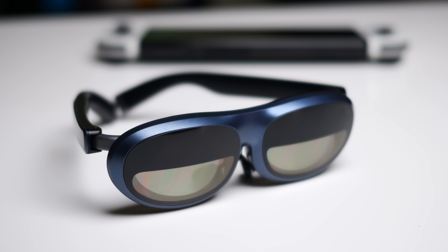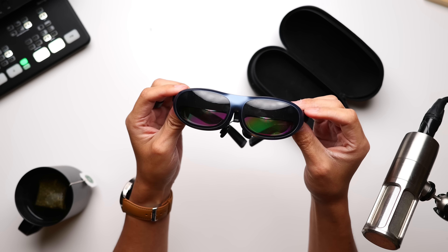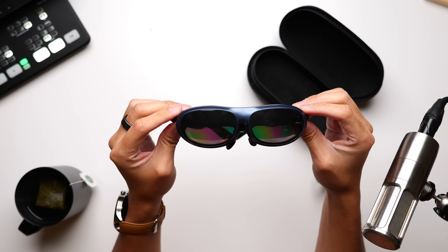Hey, it's Joshua Vergara. These are the Rokid Max. Shout out to Rokid for not only hooking me up with an early look at the Rokid Max, but also for sponsoring this video. Rokid are already pretty well known for their AR glasses, including the previous generation Rokid Air, but these are called the Max, and they definitely bring quite a few features that make them a compelling pair to consider.